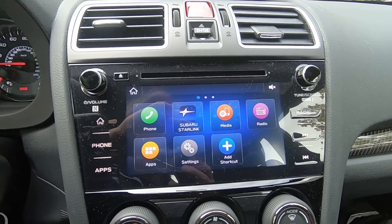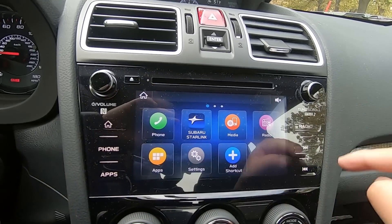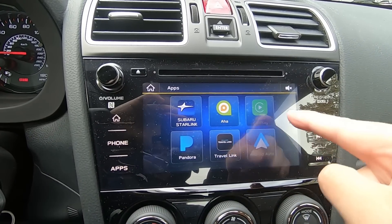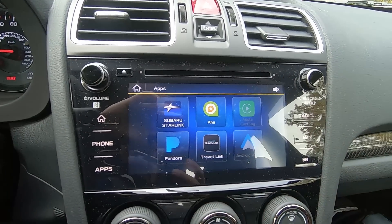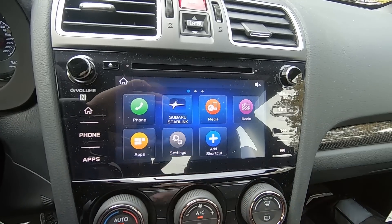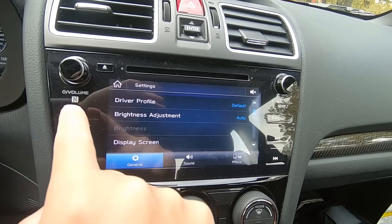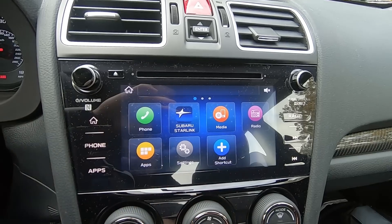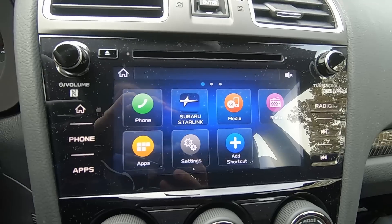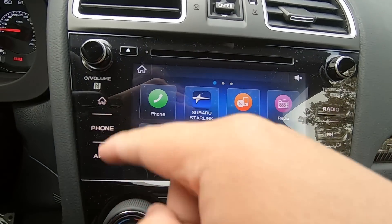Moving down, there's the hazard light button, and then a nice infotainment screen. It's touch-enabled with a combination of knobs — no physical buttons, all touch. It's pretty responsive. Android Auto and Apple CarPlay are standard, along with Pandora and a couple of other apps. It's not as large as the screens in some other Subarus I've tested, but it's a good size, and right now the glare isn't really getting to me.